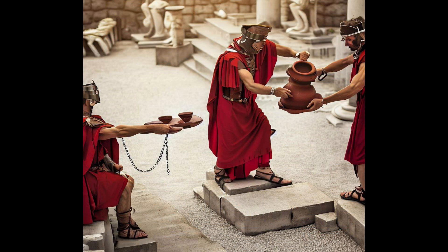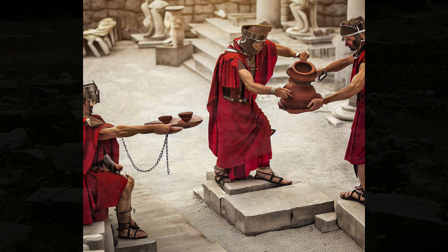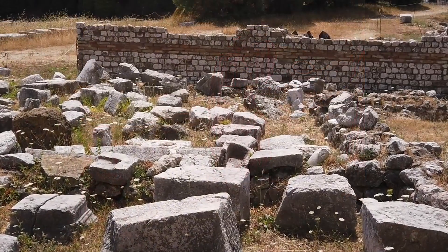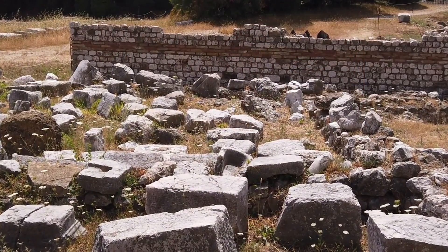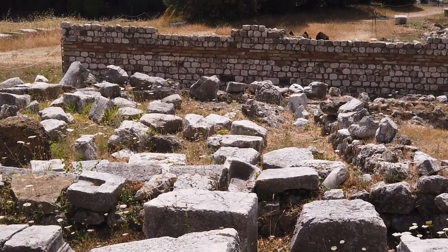But how did the slaves of Pompeii live? Where did they sleep? What did they eat? How did they cope with their harsh and oppressive conditions? These are some of the questions that archaeologists have been trying to answer for decades. And now, they have found a new clue that sheds some light on these mysteries.